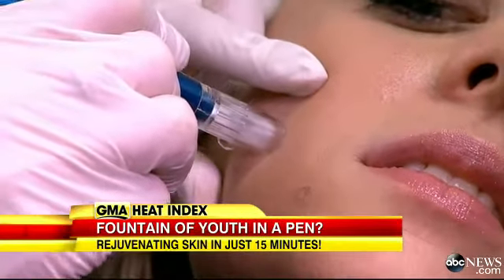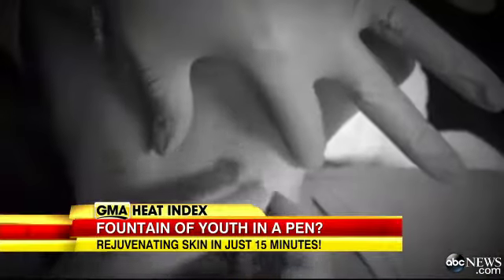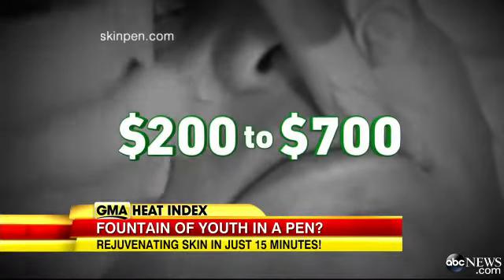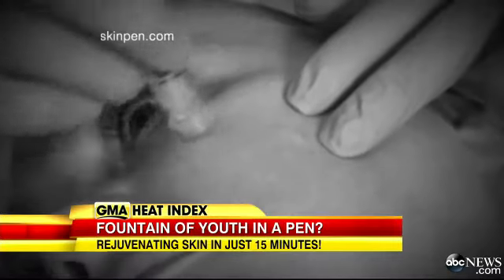How does it feel? It's a very slight impression on the skin. Although Abigail agrees the process is relatively pain-free, it can put a pinch on the wallet. Prices range from $200 to $700 per session, depending upon the size of the treatment area.